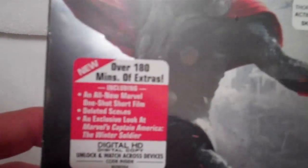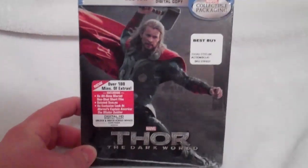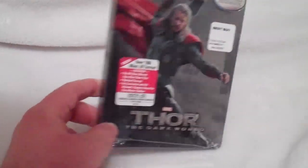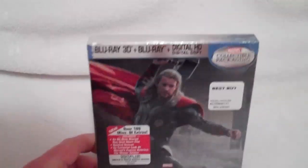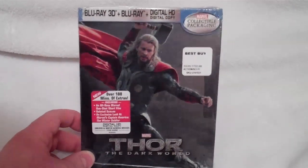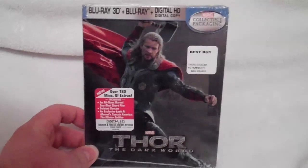This has over 180 minutes of extras. It was just released today at Best Buy for $22.99, which is, in my opinion, a really good deal for not only a Steelbook, but also the fact that it includes 3D. It's a Disney release — I was expecting more like $29.99 or $34.99, but $22.99 is a pretty great deal.